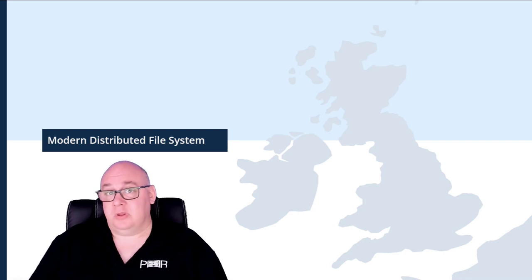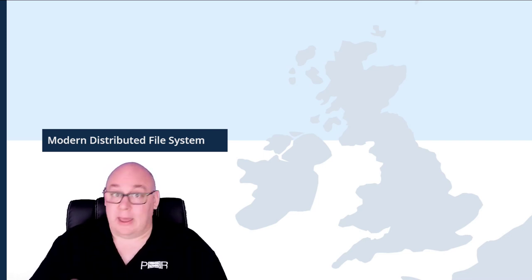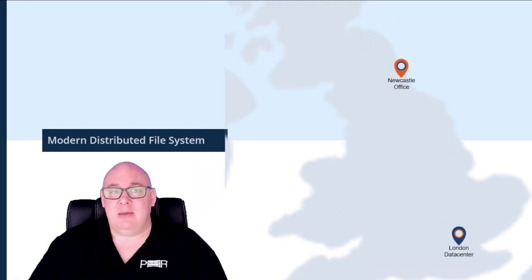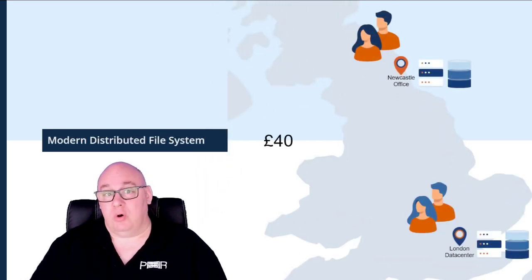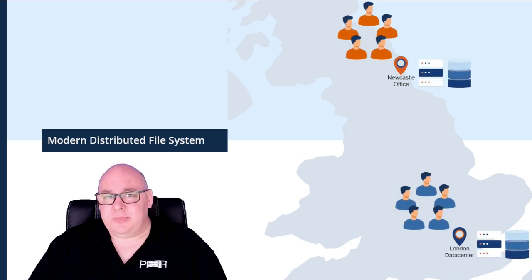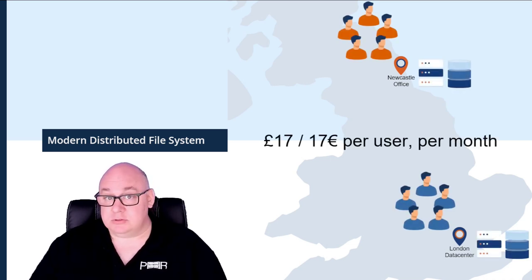So a modern distributed file system sounds like a good idea that will help the productivity of your CAD architects and engineers — but how much does it cost? To give you an idea, let's say you had two design offices. If you were to monitor and sync five terabytes of files between two locations for 20 users, it would work out to less than £40 or around €40 per user per month. If you had around 50 users, that would drop to around £17 or €17 per user per month.